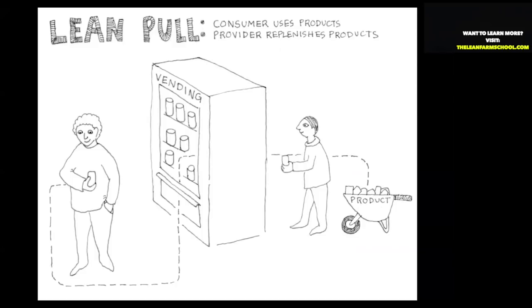Here's an illustration I like to use: lean pull is like a vending machine. Your customer is pulling products and you're replenishing those products — replenishment is a very popular lean term. In a farm context, you almost want to feel your customer coming out and harvesting your crop for you.